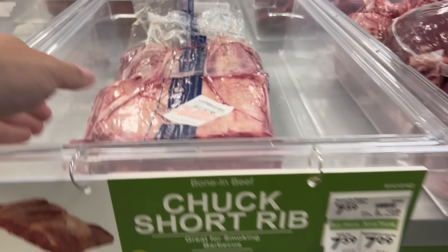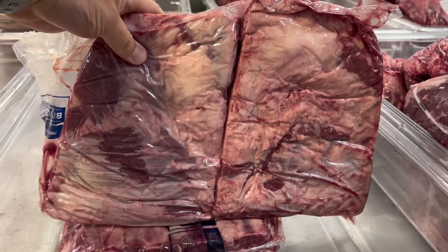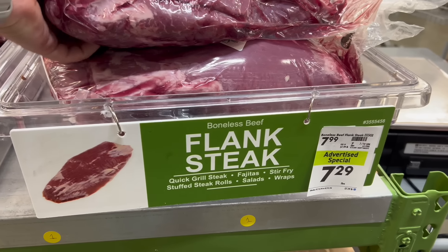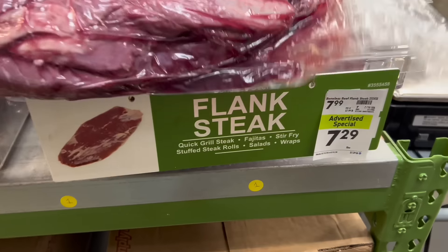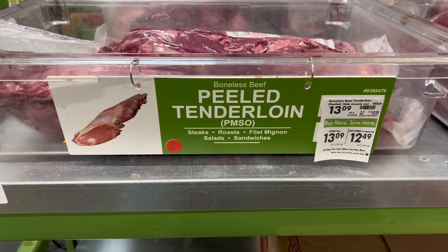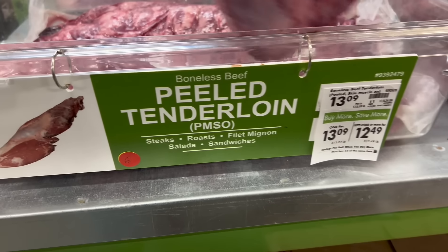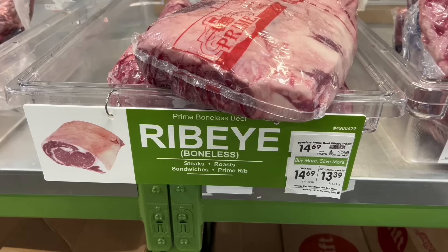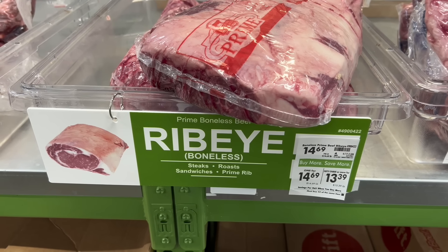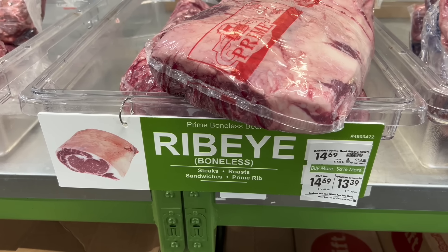Back to the meat room. Chuck short ribs — it is a barbecue lover's dream. Throw some of those on the smoker and tell me when it's time for dinner. Flank steaks are a staple at my house: nice and lean, easy to throw on the grill, and they've got a big pack of them here. Last but not least on our tour, we have the royal flush of steak cuts — whole tenderloins, whole strip loins, and whole ribeyes, ready for you to take home, break them down, and fill your freezer with steaks for a long, long time.